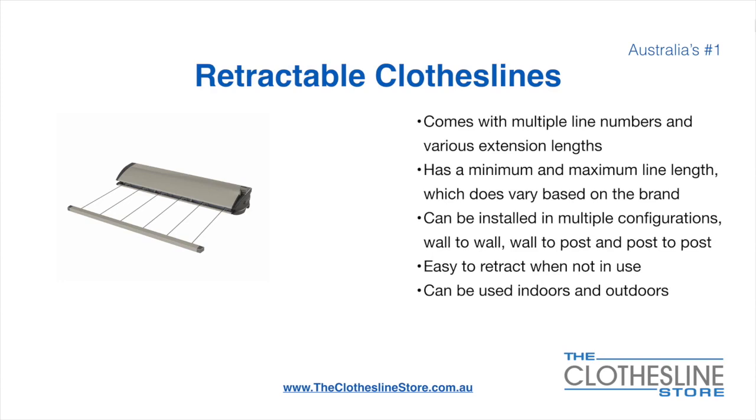Retractable clotheslines come in a multitude of line numbers and various extension lengths. They have a minimum and a maximum line length which varies based on the brand. They can be installed in a multitude of configurations which include wall to wall, wall to post, and post to post. They are very easy to retract when not in use and can be used indoors and outdoors.